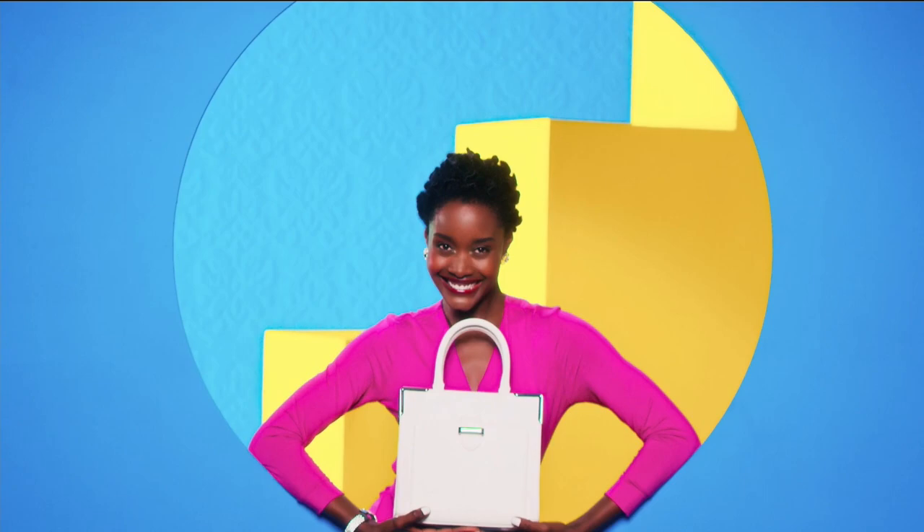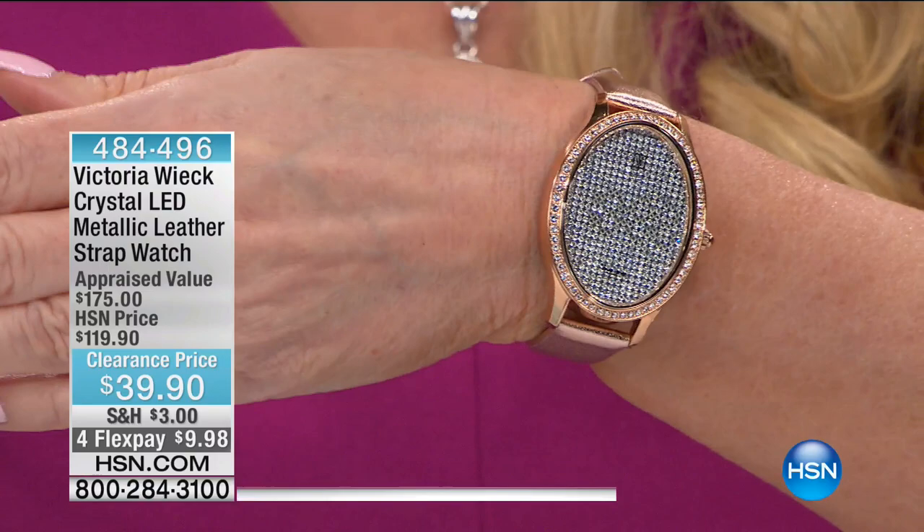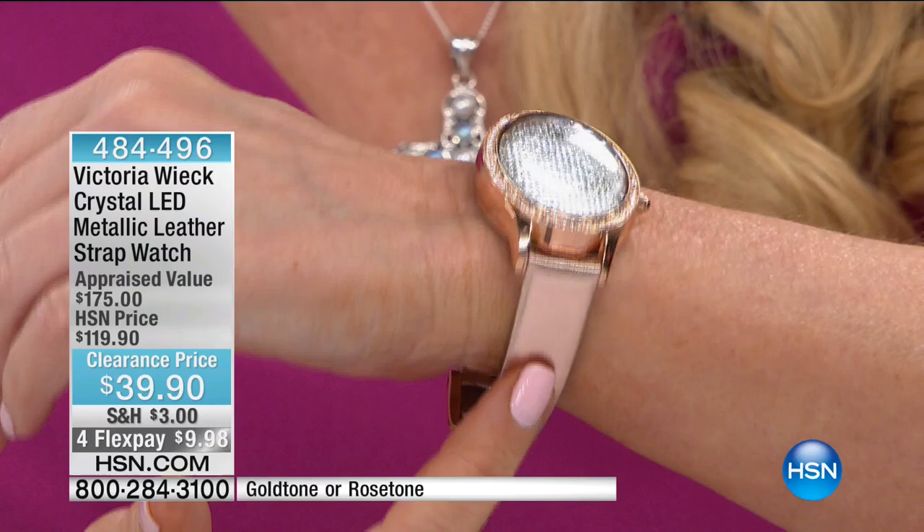Hi everybody — my name's Connie Craig Carroll, and we are continuing on with our big 24-hour jewelry clearance event. Stay right where you are if you want that Today's Special, because it is absolutely flying. Now we're going to move on to a watch by Victoria Wick that is the first of its kind. As you're looking at this, you might say it's a beautiful bracelet — not a watch. We have the rose genuine leather back with the rose tone dial, and the gold tone back with a gold tone face.